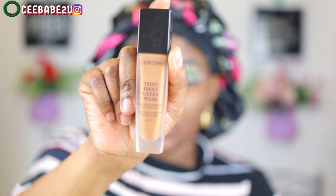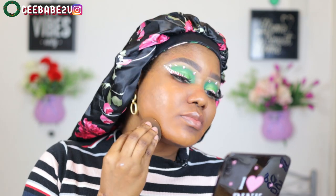For my foundation I'm using the Lancome Teint Idol. I'm just gonna apply that. Usually I use my brush to apply my foundation, but today I decided to use my beauty blender — and it was really good.